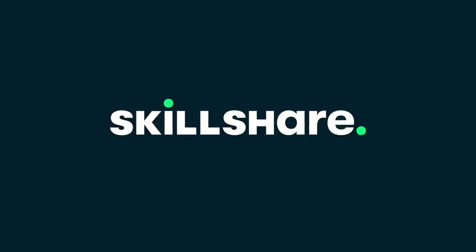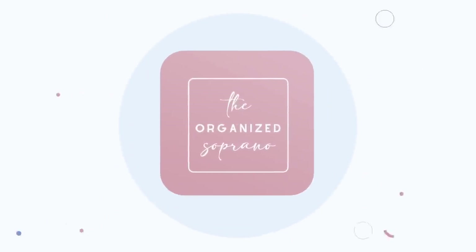This video is sponsored by Skillshare. Hey there, welcome back to my channel. If you're new, hello, my name is Kay. I'm a professional home organizer and soprano here in the Boston area, and I'm here to inspire you to live a more organized life.